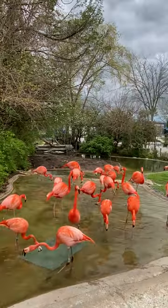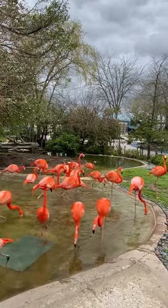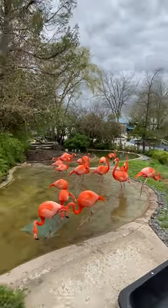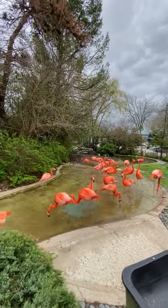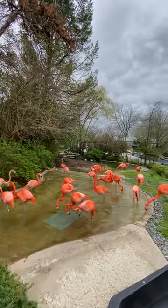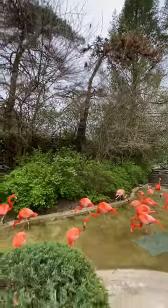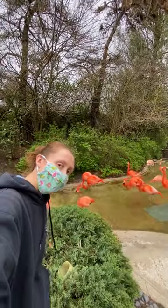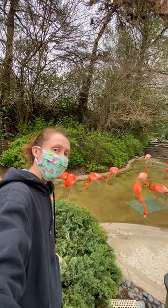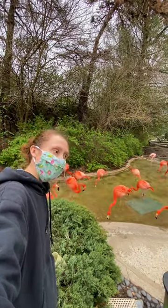On that same note, we get a lot of questions about why flamingos' knees bend backwards. And that's actually not their knee — that is their ankle. So think of these guys as having basically really big feet rather than really long legs, and they just stand on their tippy toes. So what we're seeing is their ankle rather than their knee.